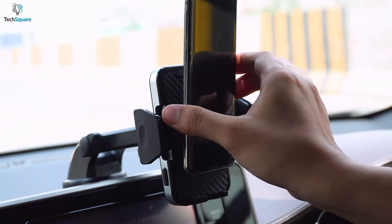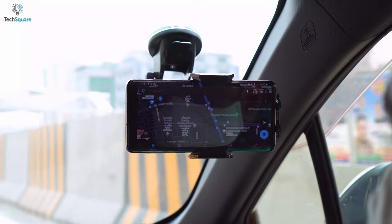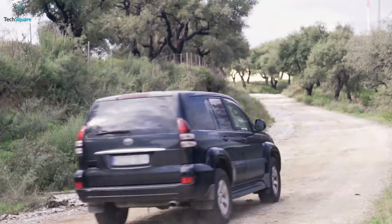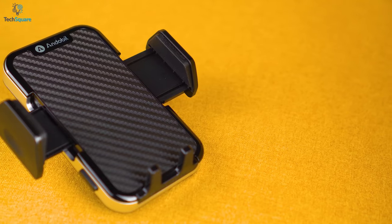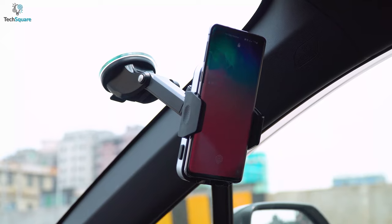Mount your phone easily to your car dashboard or windshield with this amazing phone car mount holder from Ando Bill that lets you have full functionality of your smartphone while you drive. Built from premium polytetrafluoroethylene material, the mount can hold the biggest of smartphones.